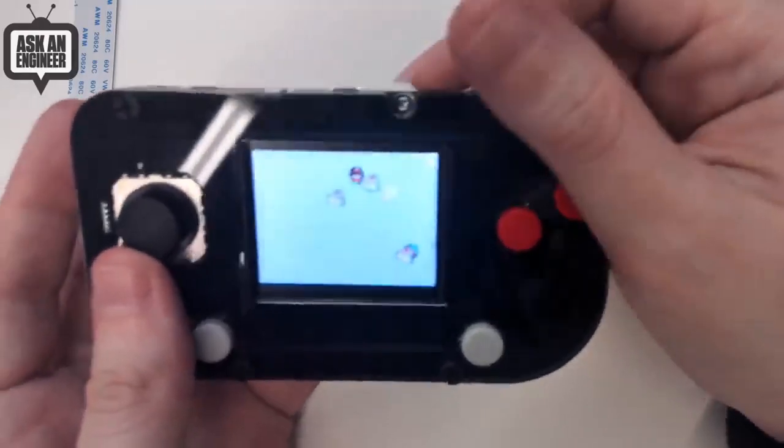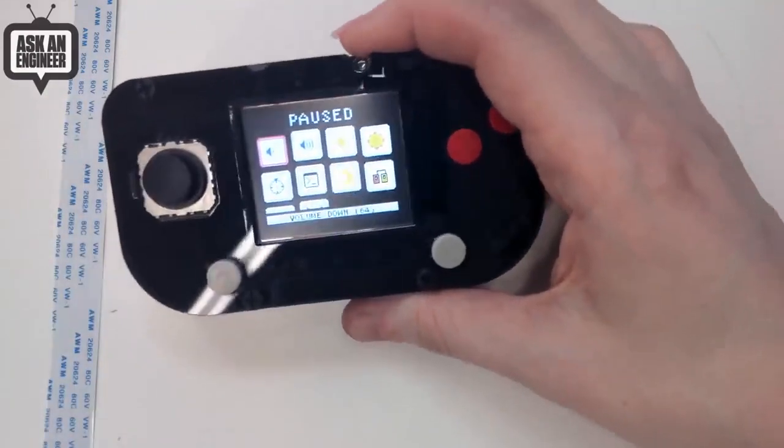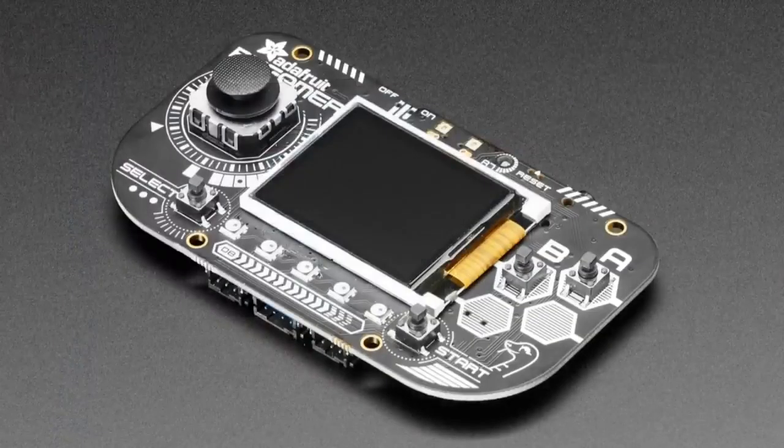And of course it runs MakeCode Arcade really well. We're also working on CircuitPython support, and it runs some emulators and all sorts of good stuff, so stay tuned for more gaming fun here and on Kickstarter.